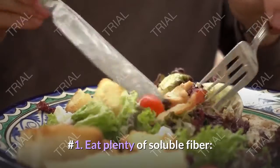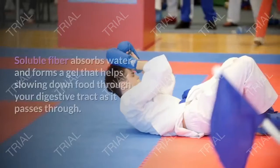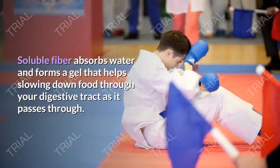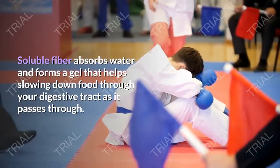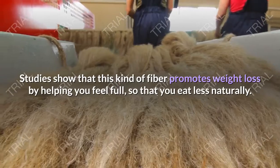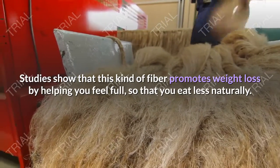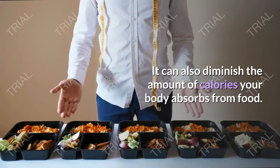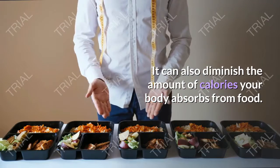Step number 1: Eat plenty of soluble fiber. Soluble fiber absorbs water and forms a gel that helps slow down food as it passes through your digestive tract. Studies show that this kind of fiber promotes weight loss by helping you feel full so that you eat less naturally. It can also diminish the amount of calories your body absorbs from food.